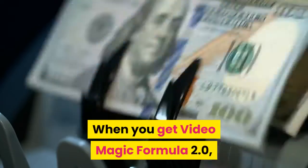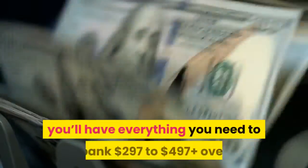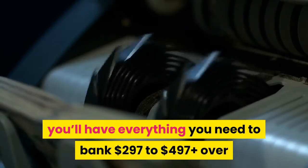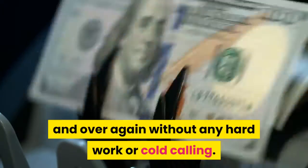When you get Video Magic Formula 2.0, you'll have everything you need to bank $297 to $497 plus, over and over again, without any hard work or cold calling.